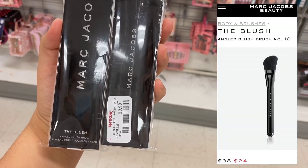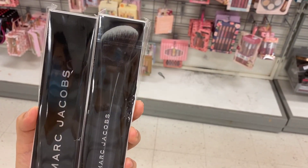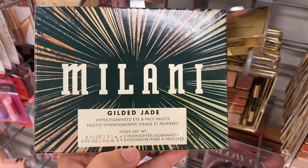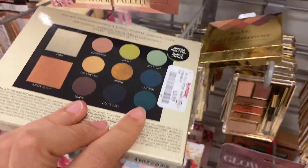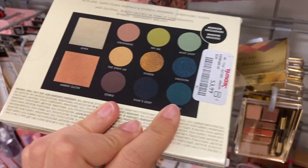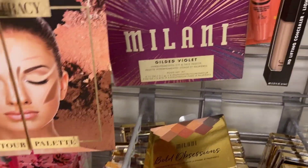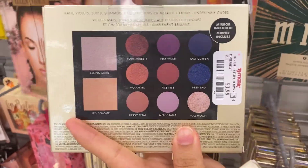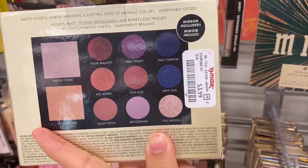I found the Marc Jacobs blush brush — I have not tried this — going for $9.99. We have the Mulani Gilded Jade palette running for $3.99. We also have the Gilded Violet. These are really pretty colors, going for $3.99.